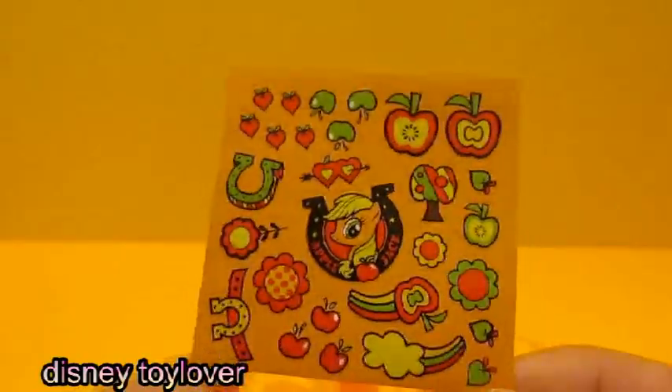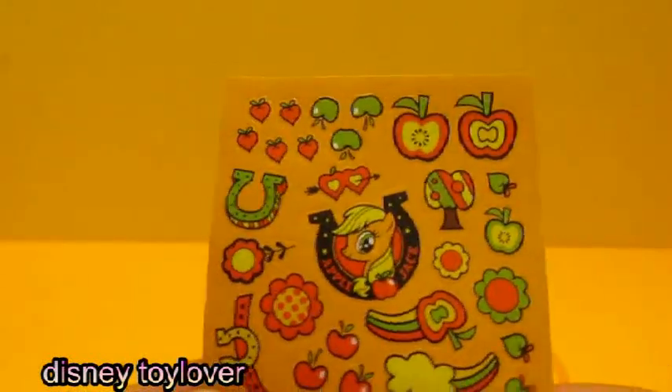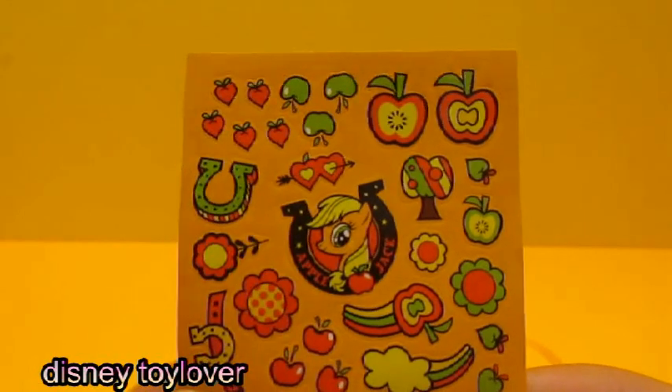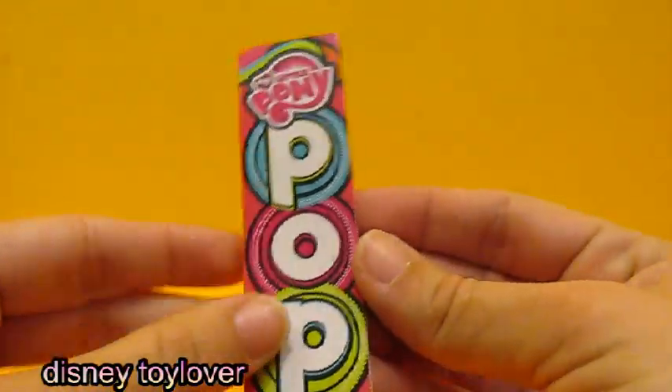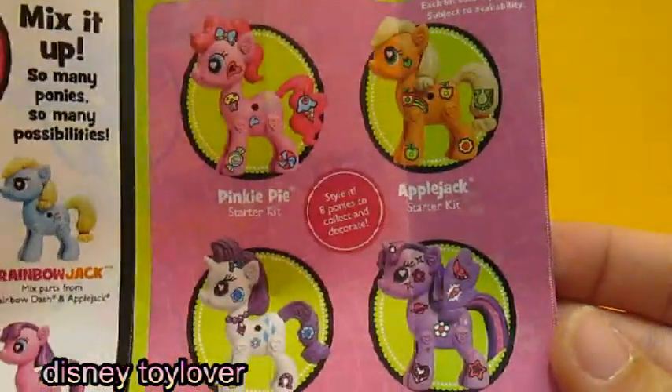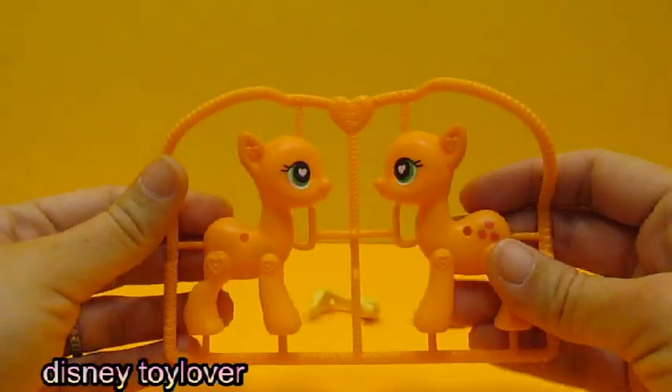She has some nice stickers. I can't wait to decorate. What's this? Oh, it's the flyer. Look at all those other cute ponies.